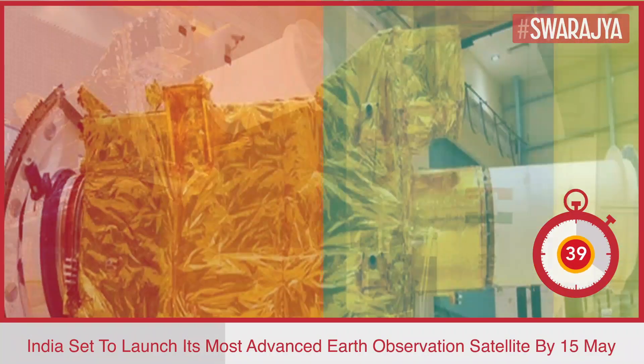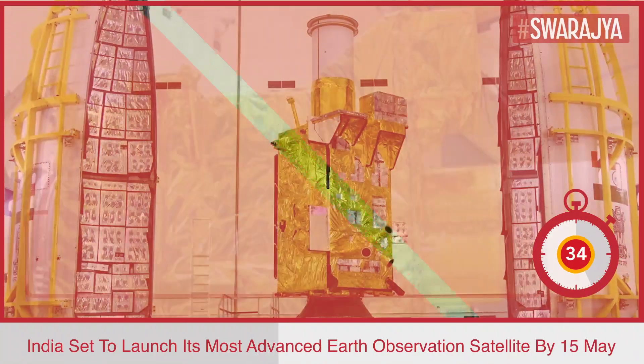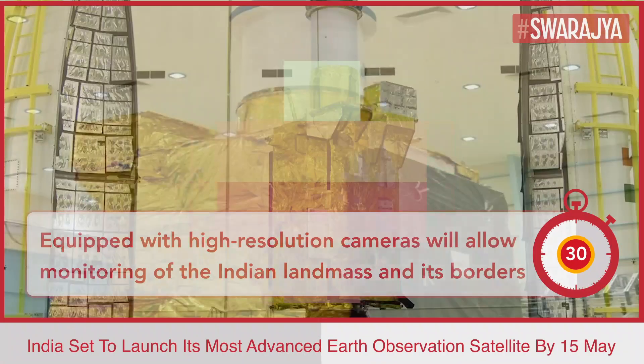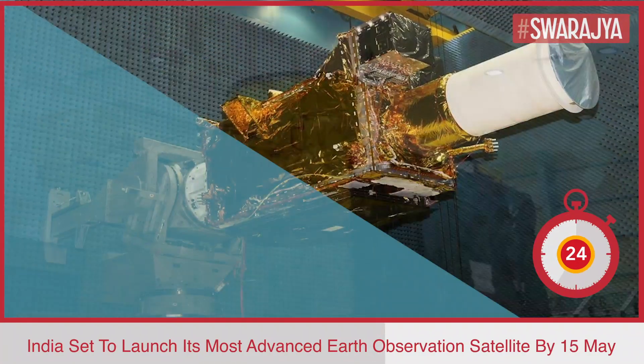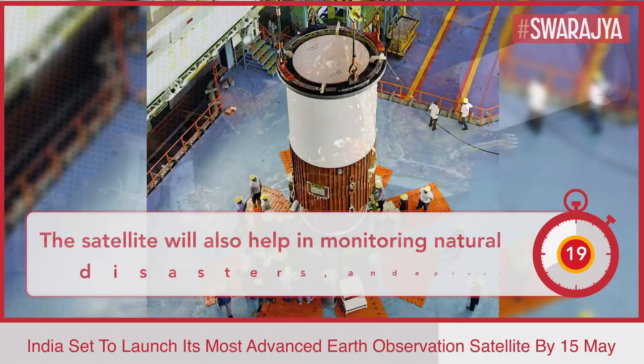The satellite is equipped with high-resolution cameras and will allow the country to monitor the Indian landmass and its borders by providing near-real-time imaging of the area of interest at frequent intervals. The satellite will also help in monitoring natural disasters and episodic and short-term events, and will obtain spectral signatures for agriculture, forestry, and disaster warning.